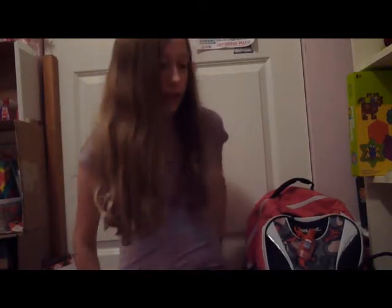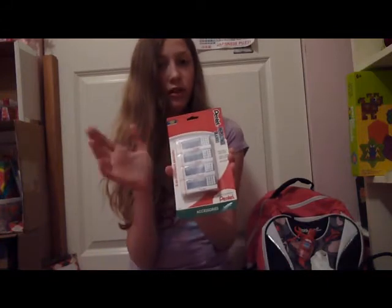Okay guys, it's gonna be a school supply video. Starting with the things I have to share with my brother — we have to share these sticky notes. These have polymer erasers; they're such an amazing brand, I love those erasers.